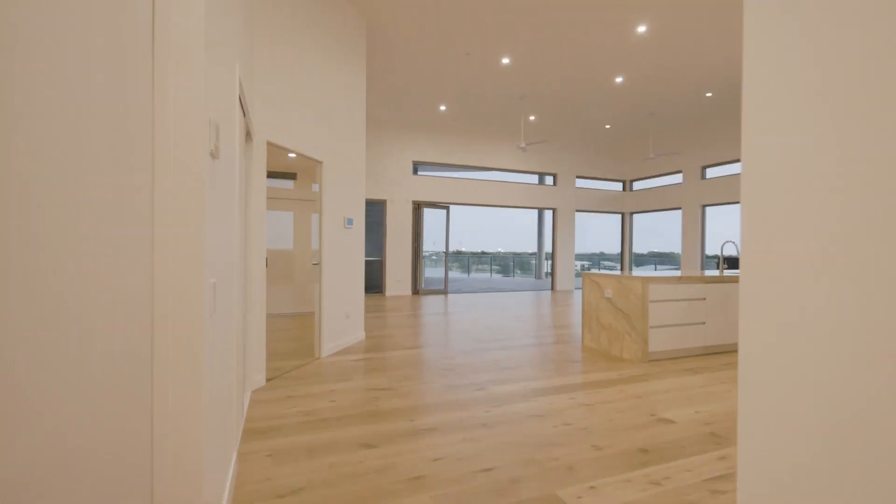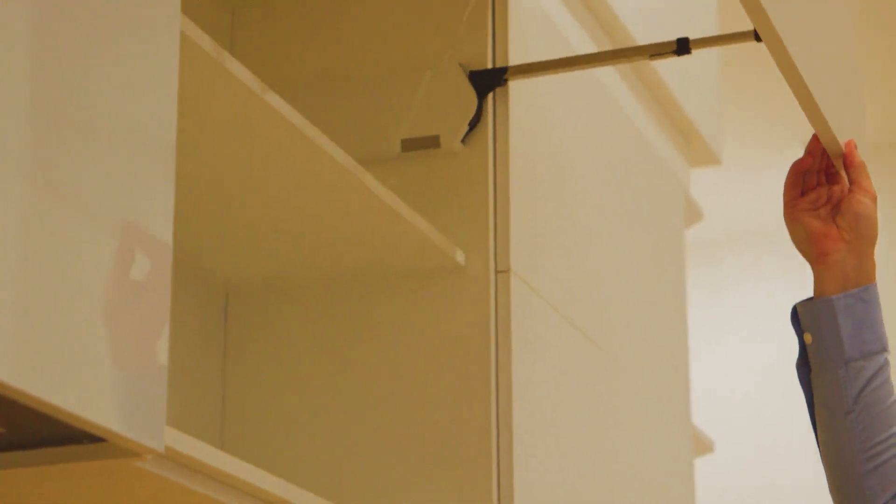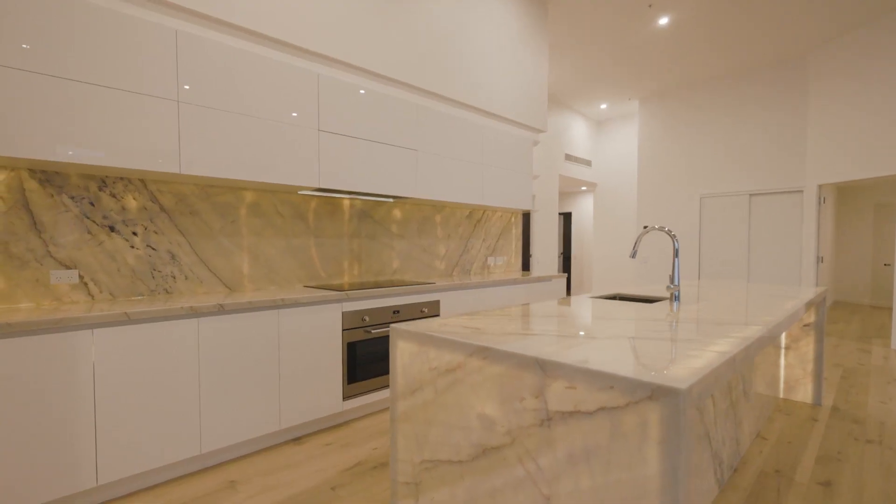The kitchen just screams grandeur with a wealth of drawers and high bi-fold cabinets, a large butler's pantry, and a stunning 40mm granite stone bench top with LED illuminated backlight.